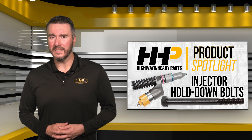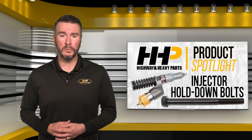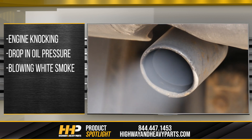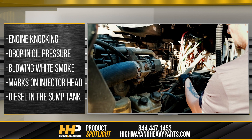There are some easy signs to tell whether your fuel injector is the problem or if it's in fact the hold-down bolts being too loose: engine knocking, drops in oil pressure, blowing white smoke, marks on the injector head from rattling, and diesel in the sump tank.